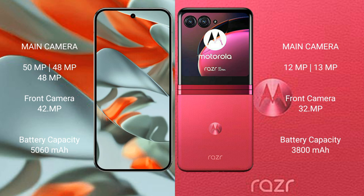The Google Pixel 9 Pro XL features a rear triple camera setup, while the Motorola RAZR 40 Ultra features a rear dual camera setup with a 12MP plus 13MP configuration and a 32MP front camera.